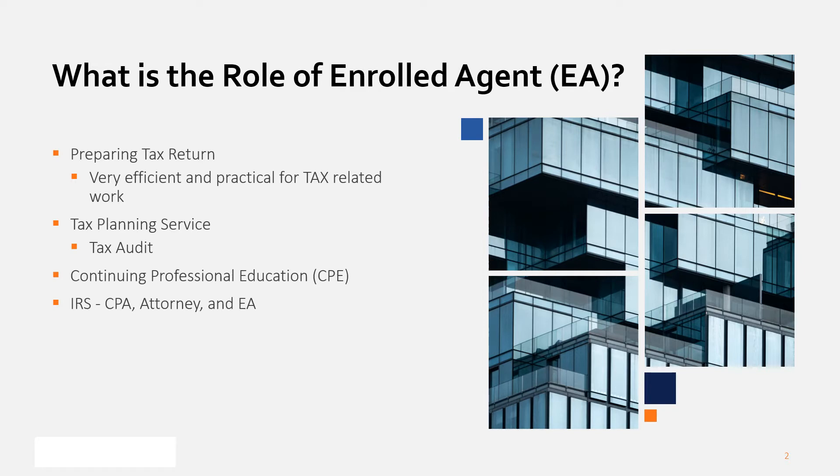An EA is all about working with tax. Among numerous tax offices throughout the states, most of them are operated by CPA or EA. Generally speaking, the CPA route takes at least one to two years to pass the exam, and about 95% of them open their offices to preparing tax returns for individuals and business entities.